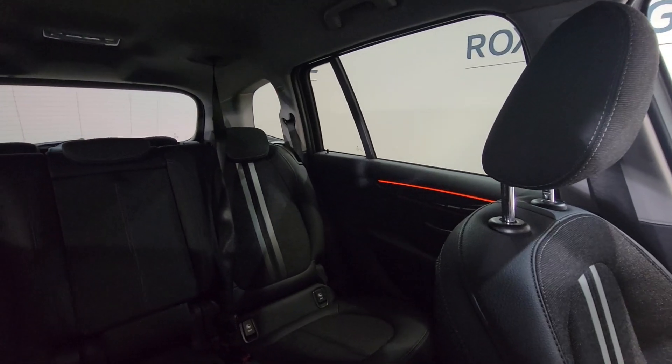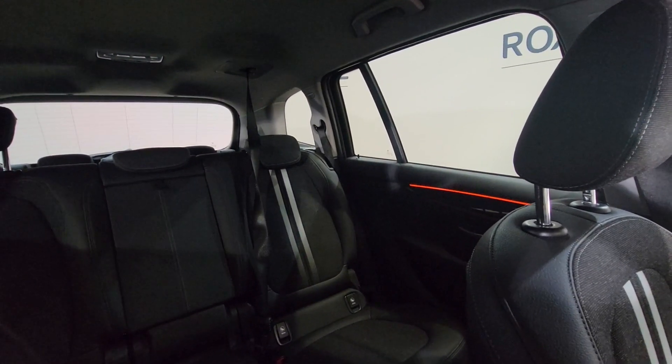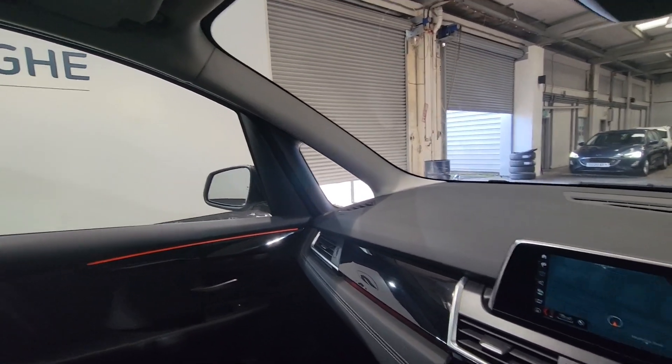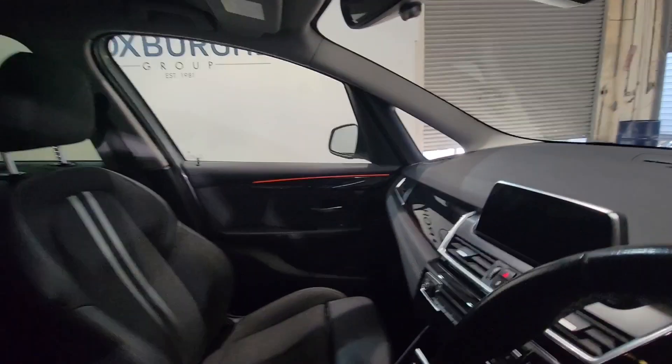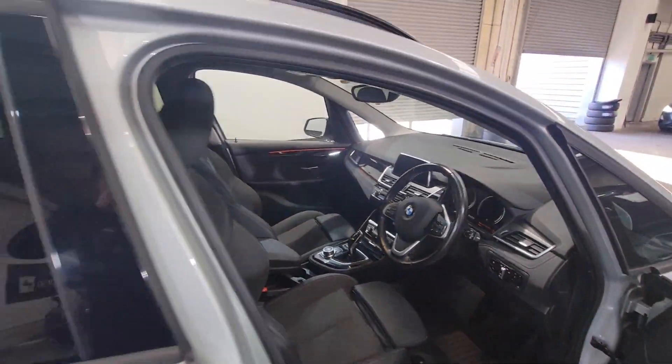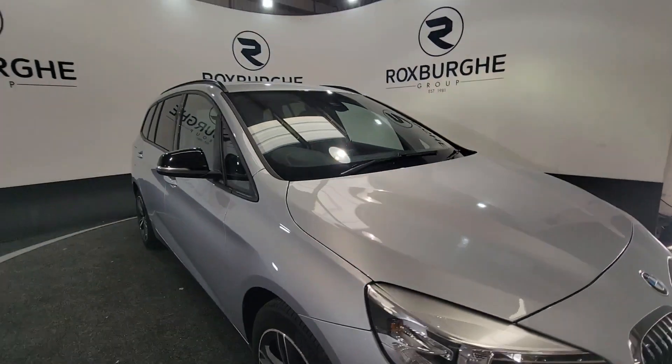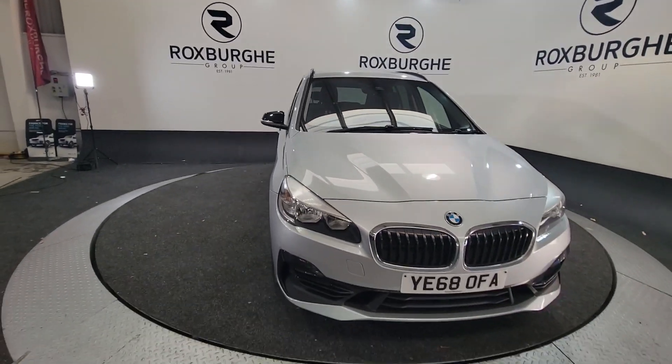Very luxurious inside, really comfortable seating, very spacious — perfect for a larger family. Just great cars these and they are very popular here at Roxford. So if you are interested in this vehicle or any of our vehicles here at Roxford, you can always visit our website or just give us a call today. Thank you.